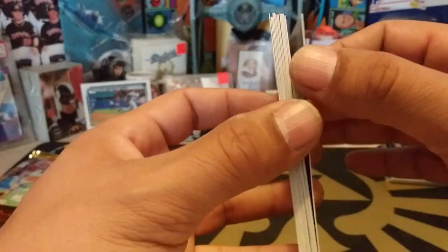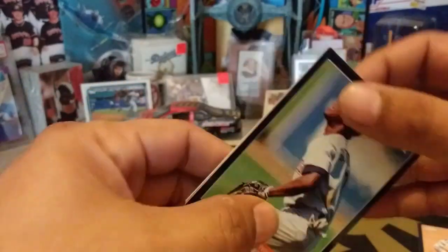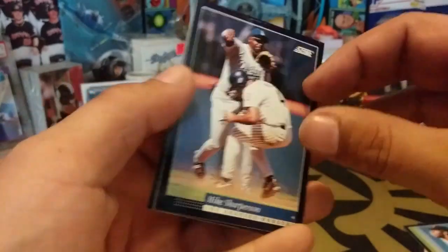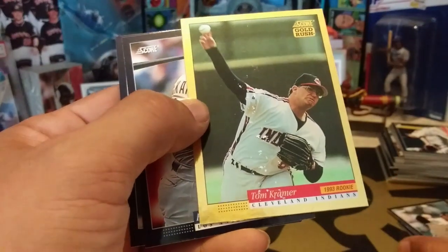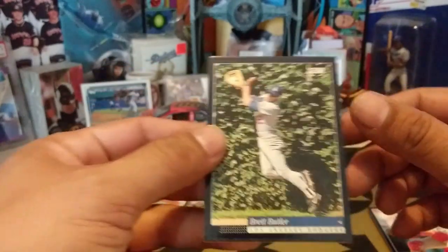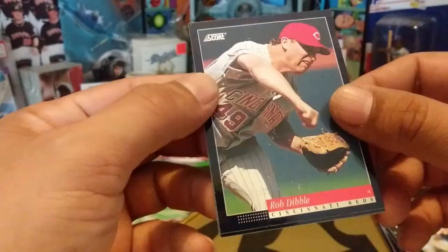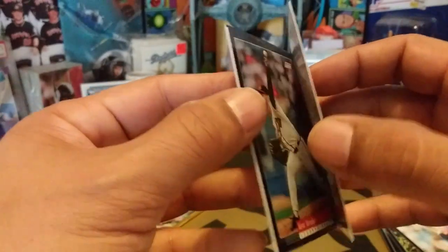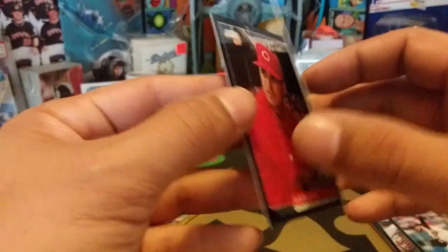Bob Zupcic. Ricky Gutierrez, rookie card. Mike Sharperson — that was the first card we pulled out of this box. Chris Bossio — another one highlighting his first no-hitter. Tim Leary. Gold card is Tom Kramer, rookie card. Eric Karros. And Darren Dalton. Brett Butler with the ivy shot — first time seeing his card. Jeff Blouser. Rob Dibble — got himself in a bunch of trouble. Kent Mercker. Willie Wilson. And Jack Doherty.